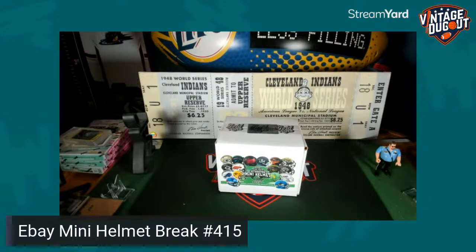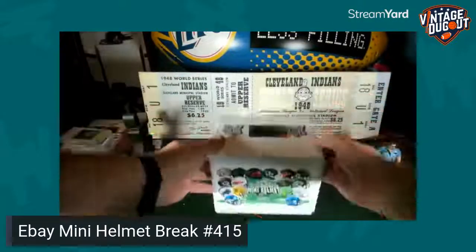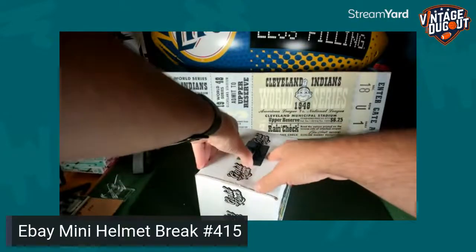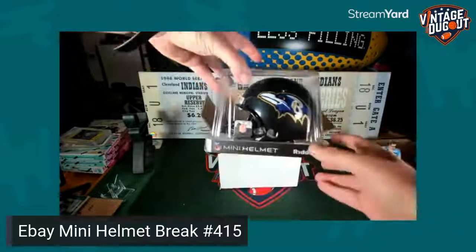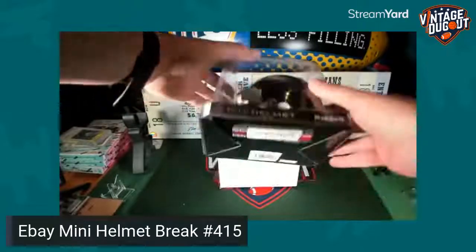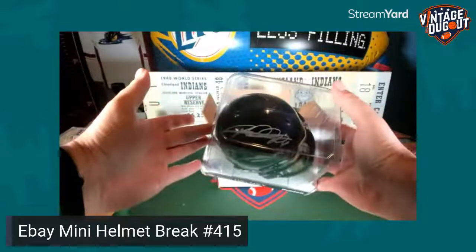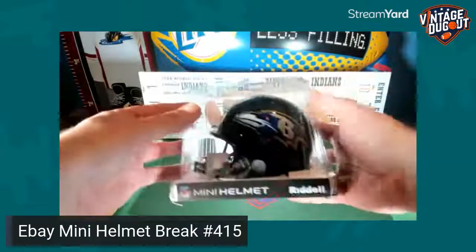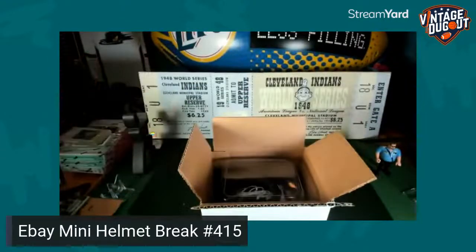Otherwise we will just keep it for ourselves. Up first is the mini helmet break 415, Goal Rush Series 4 — let's do it, good luck everybody. Two Monday Night Football games today, big Monday of football. Baltimore Ravens — Baltimore had a tough day yesterday. Looking at the Cleveland Browns slot. It's Rod Woodson, a Hall of Fame safety and cornerback who played a lot of years with the Steelers and then later went to Baltimore. Rod Woodson is your hit — Baltimore Ravens, good hit, Hall of Famer!